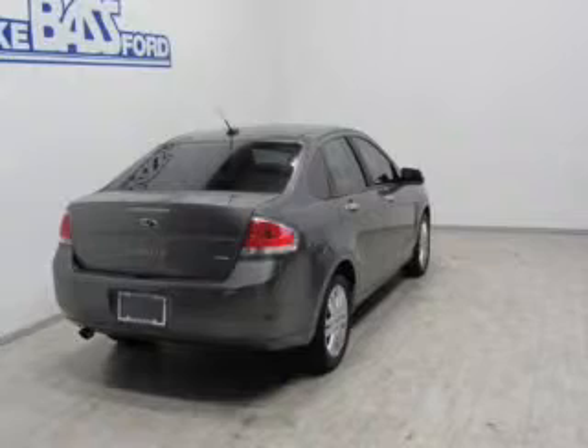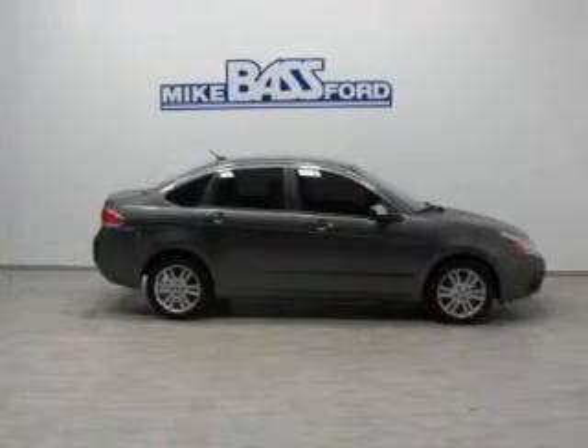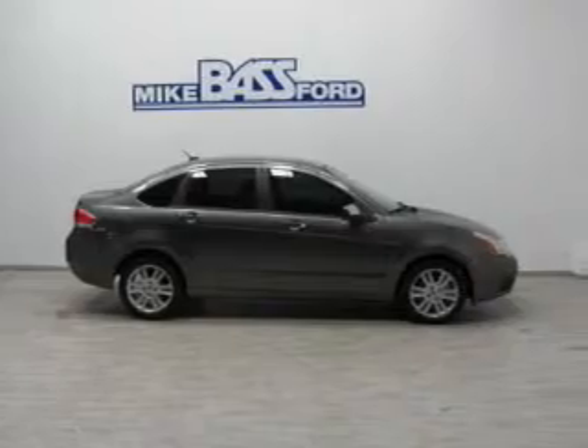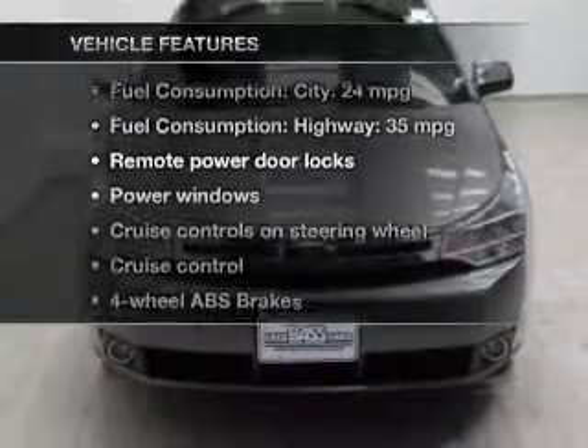Stand out from the crowd with premium wheels. Anti-lock brakes help to bring your vehicle to a safe stop. Indulge in the comfort of heated seats. Let the sun shine in with the sunroof, and with these notable features, you won't want to miss out on the opportunity to own this amazing ride.